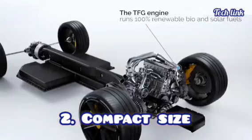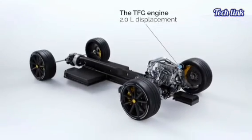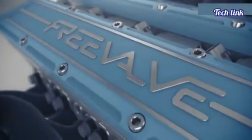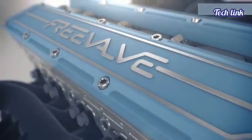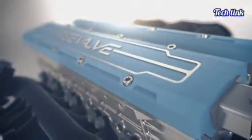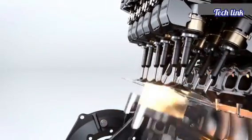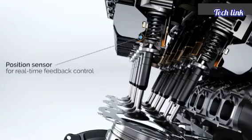Second, Compact Size: Freevalve's small size and lightweight are also notable. It is shorter, narrower, and thinner compared to an overhead camshaft engine. This is partly due to the absence of a chain drive to drive the camshafts and the lack of any additional components outside the valve, spring, and actuator system.